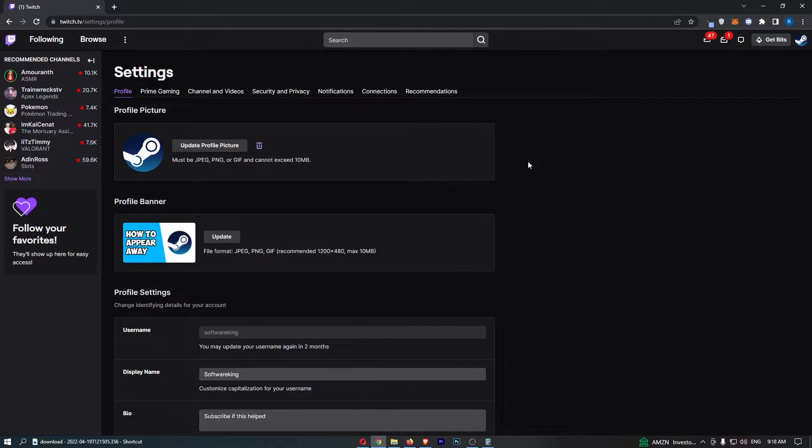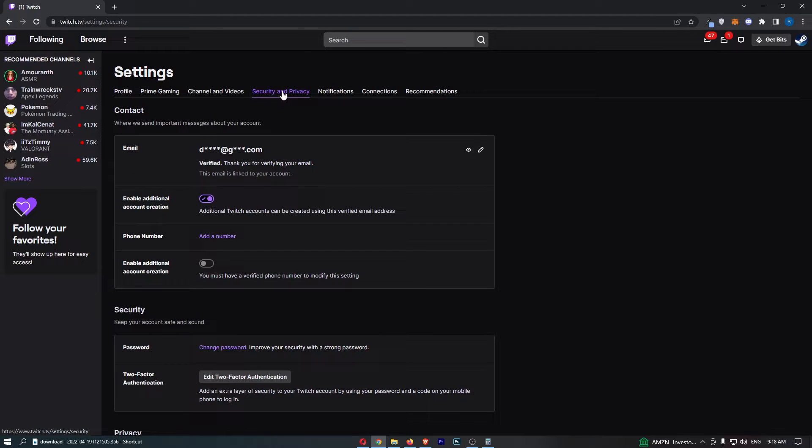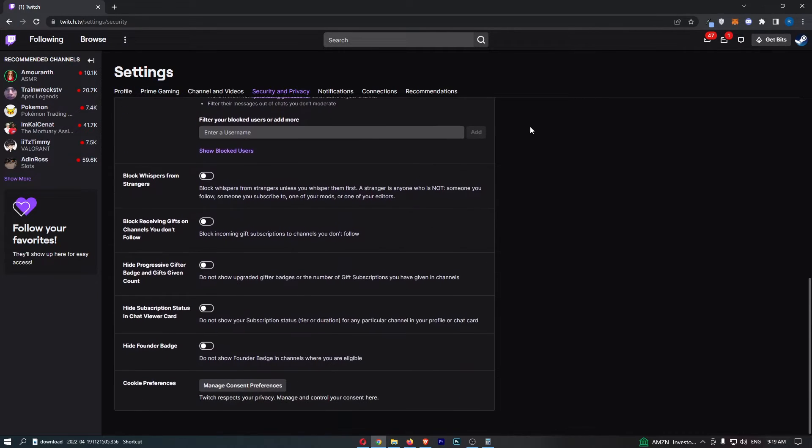That is going to load up this area, and all we need to do is click into Security and Privacy, then scroll all the way down to Hide Founder Badge. Go ahead and turn this on, and that is how you can hide founder badge on Twitch.